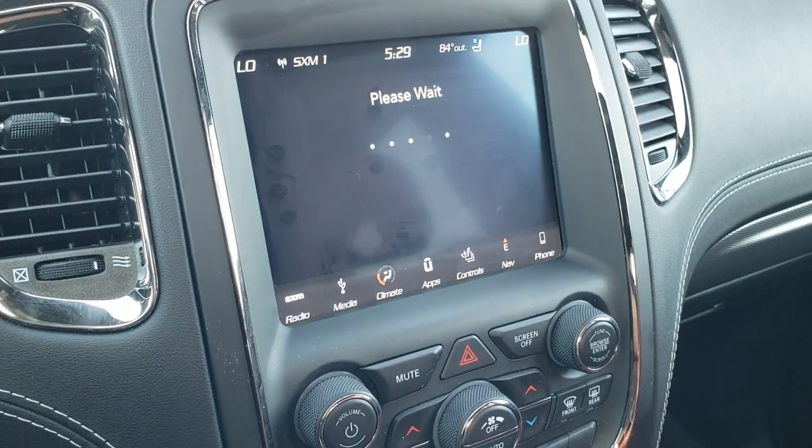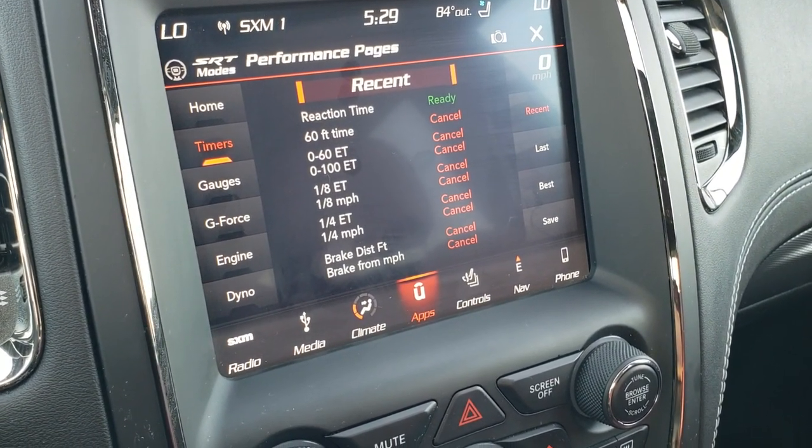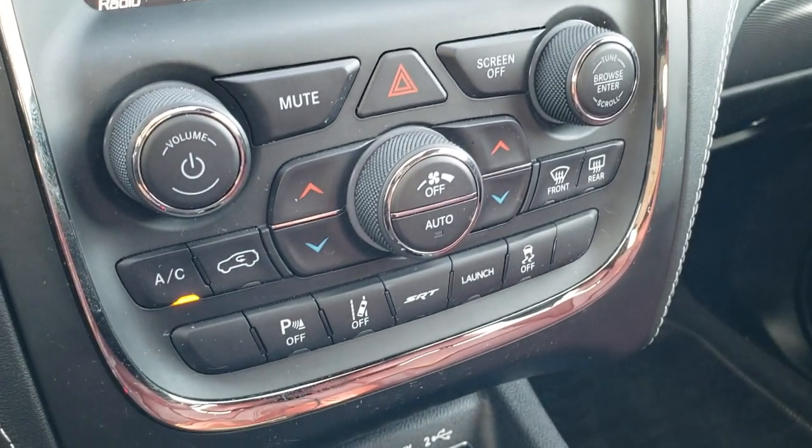With the performance pages, which are really neat, you can do 60-foot times, 0 to 60, and 0 to 100 — and you can measure and record all of those. Pretty cool stuff.